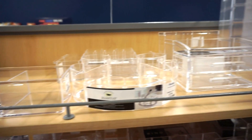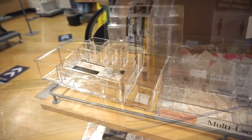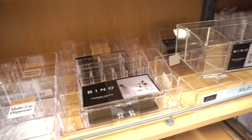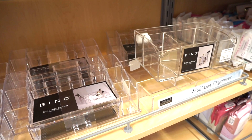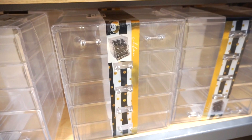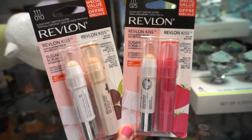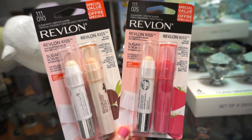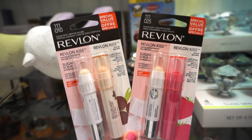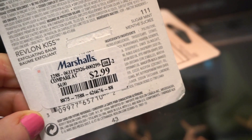They have even more organizers at Marshall's — some drawers, organizers for lip products and more. I love finding these because they don't always have them. They have big drawer sets retailing for $24.99 — I used to use a similar one for everyday makeup and it worked out perfectly. They also have Revlon Kiss lip balms: one is a sugar scrub and the other is a lip balm, retailing for $2.99.